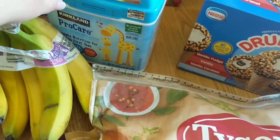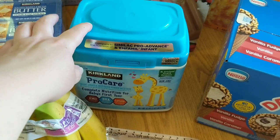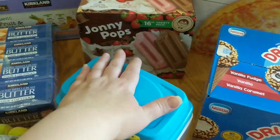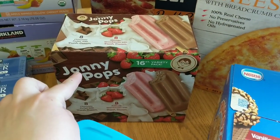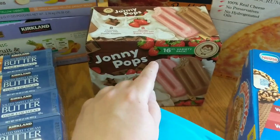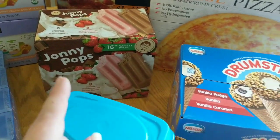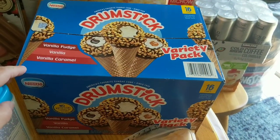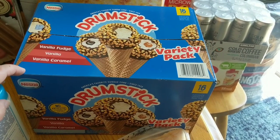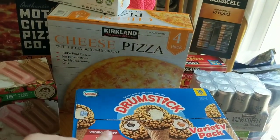I did pick up one thing of formula — this is the Kirkland brand, which is what we use for our kids, but I'm going to donate this as well because our kids are all much older than that now. We got some Johnny Pops — these are really good; I absolutely love the strawberry flavor especially. There are the chocolate fudge with fresh cream and the strawberries with fresh cream ones. My kids are going to be super pumped because I got these drumstick variety packets — vanilla fudge, vanilla, and vanilla caramel, which is my personal flavor. I am a big sucker for caramel, so these are going to be delicious. I need to finish this video so I can get them in the freezer!